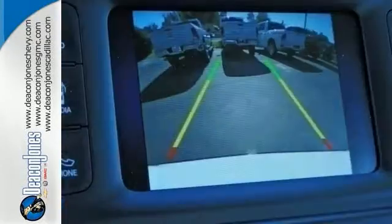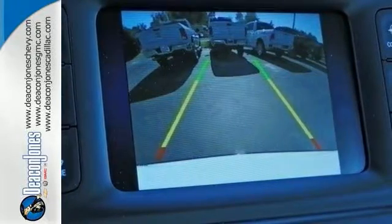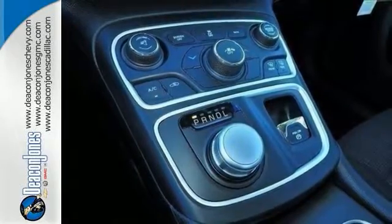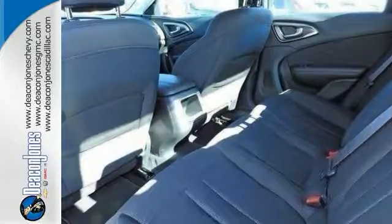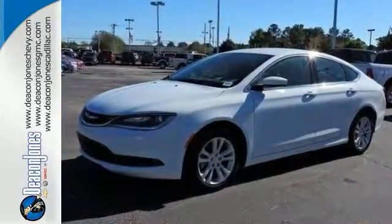Conquer any road safely with automatic headlamps, LED tail lamps, a tire pressure monitor, and anti-lock brakes with brake assist. Plus, delight in welcoming ambient LED interior lighting and the conveniences of remote keyless entry and steering wheel audio controls. Experience the elegance and performance of this 200 today.